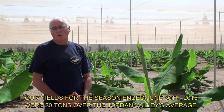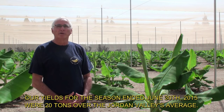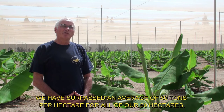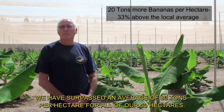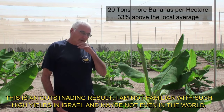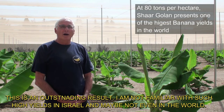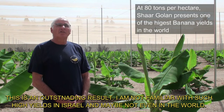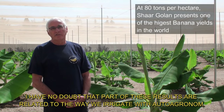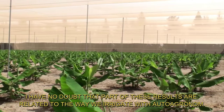Our yields for the season ended June 30, 2015 — we are 20 tons over the Jordan Valley's average. We have surpassed an average of 80 tons per hectare for all of our 50 hectares. This is an outstanding result. I am not familiar with such high yields in Israel and maybe not even in the world. I have no doubt that part of these results are related to the way we irrigate with Auto Agronom.